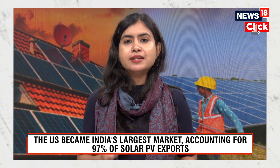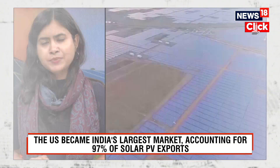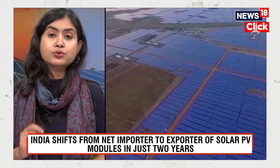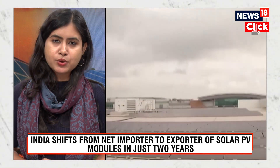India's export of solar PV modules increased nearly 23 times in just two years between fiscal year 2022 and 2024, according to a new report. This report was released by the Institute for Energy Economics and Financial Analysis (IEEFA) and JMK Research and Analytics. It showed that in fiscal year 2024, Indian manufacturers exported about $2 billion worth of PV modules.